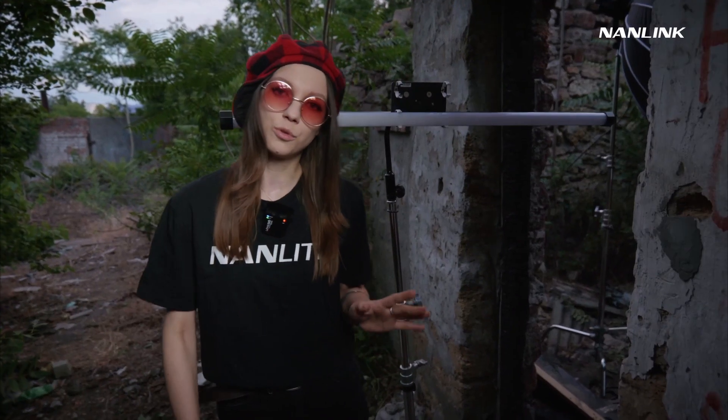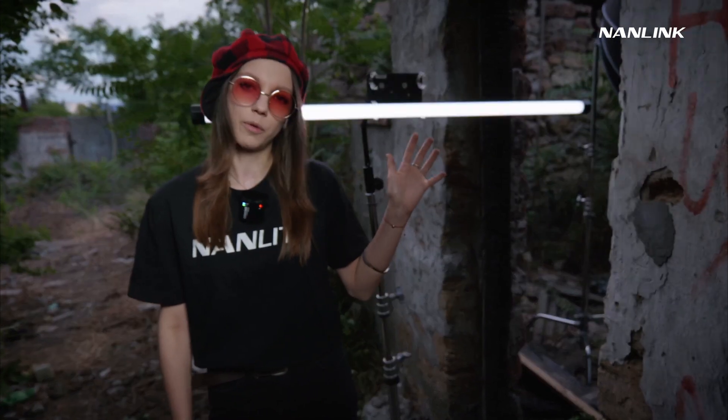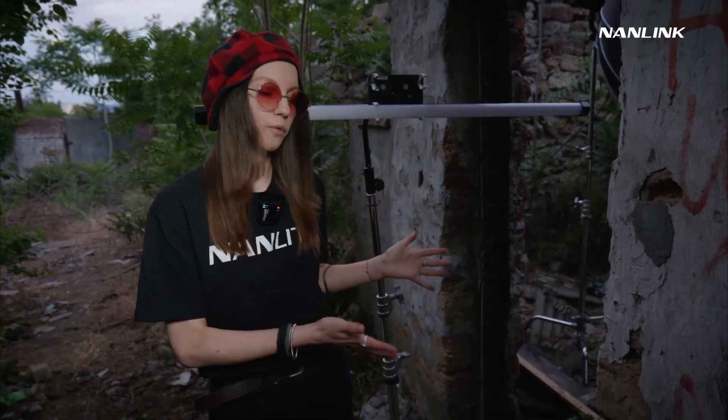And Powertube 230C to add a lightning effect not only over the models but to the wall of the barn too.